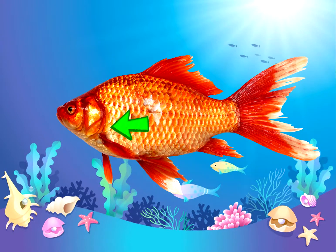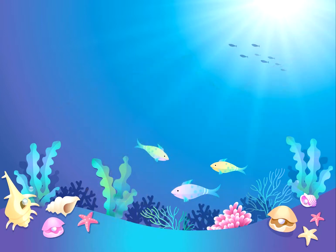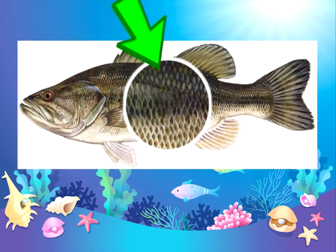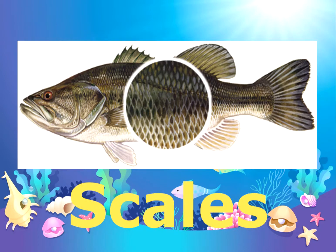This one helps the fish breathe underwater. Do you know what this is called? That's right, gills. This one provides protection to the fish. Do you remember what this one is called? That's right, scales.